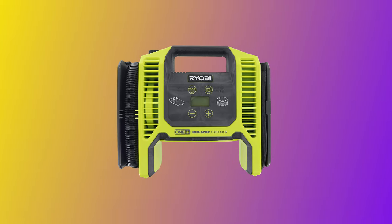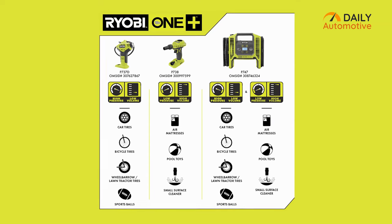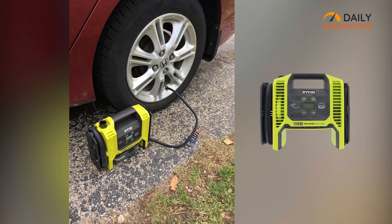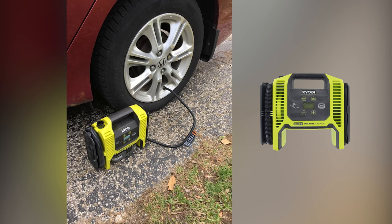The design and build quality of this tool make it professional-looking and durable, so if you want a multi-purpose air inflator, then the Ryobi One Plus is an excellent option that also offers excellent value for money.